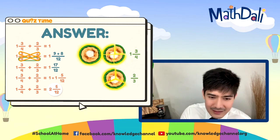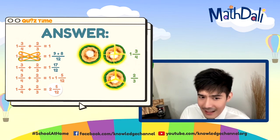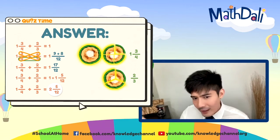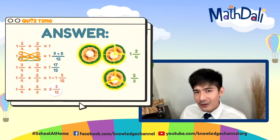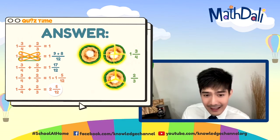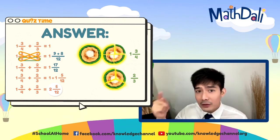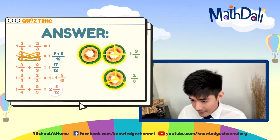Let's check: 1 and 3 fourths plus 2 thirds. Isa lang yung whole number, so let's proceed to adding the fractions. Cross multiplication to find the LCD: 4 times 3 is 12. 3 times 3 is 9, 4 times 2 is 8. 9 plus 8 is 17, so we get 17 over 12 — improper fraction, kailangan natin i-regroup. 17 divided by 12 is 1 remainder 5, so we get 1 and 5 over 12 plus 1 from our given. Ang final answer natin: letter C — 2 and 5 over 12. Good job.